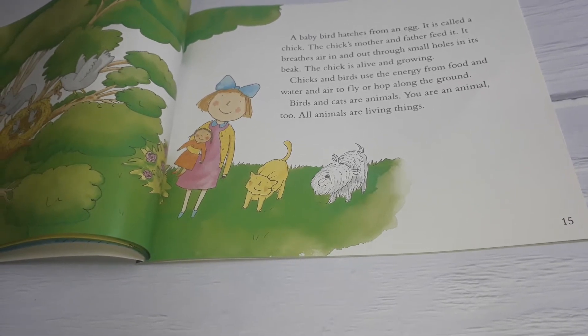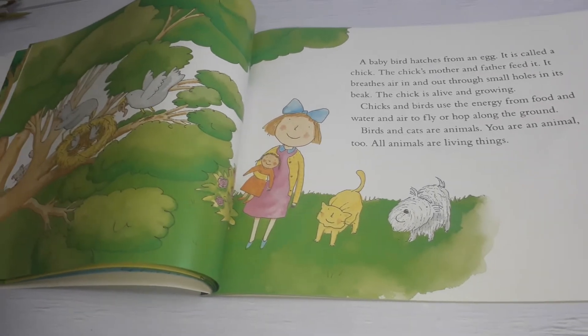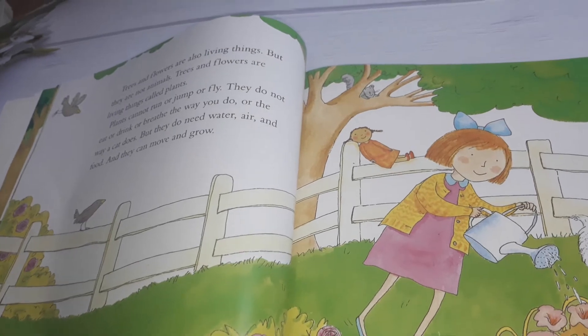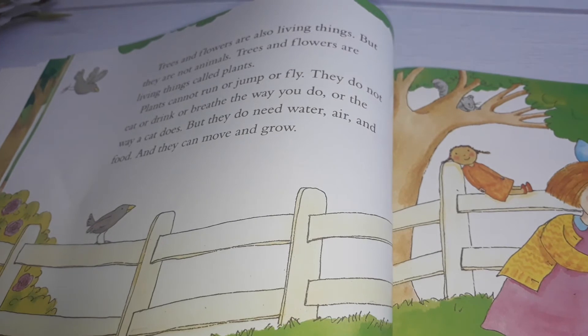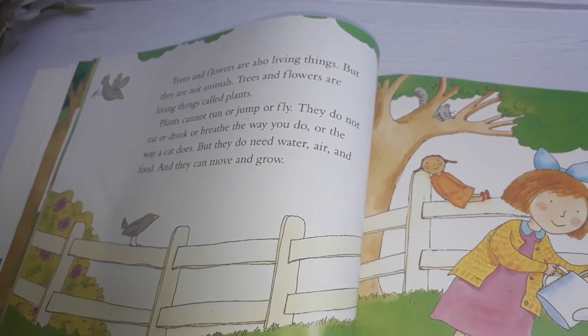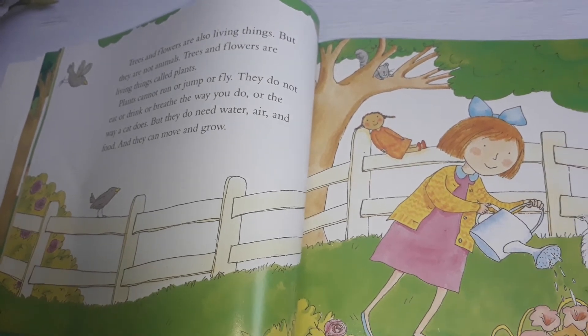You are an animal, too. Animals are living things, like you and me. Trees and flowers are also living things, but they are not animals. Trees and flowers are living things called plants. Plants cannot run or jump or fly.